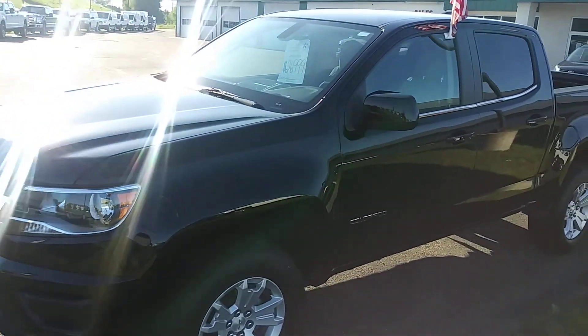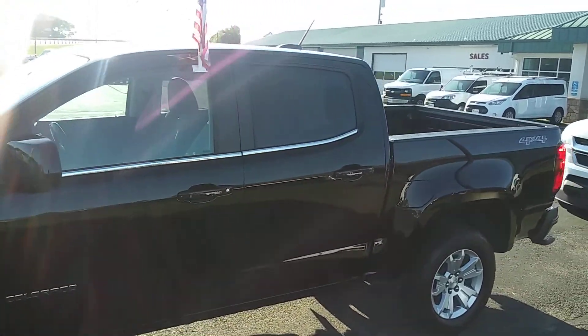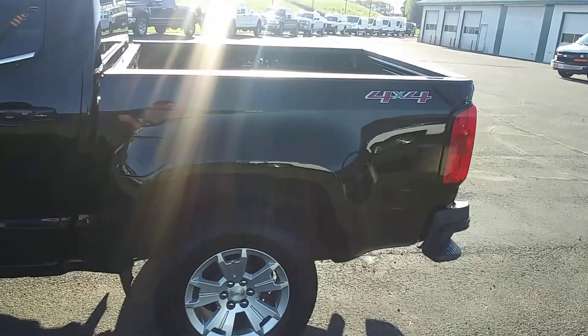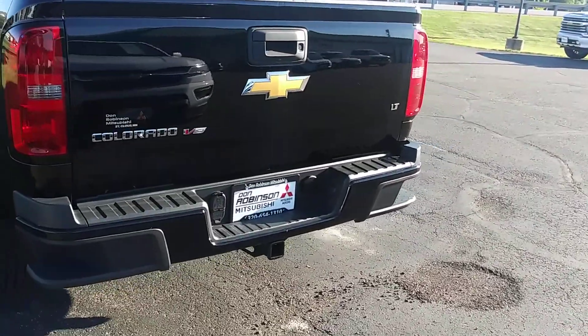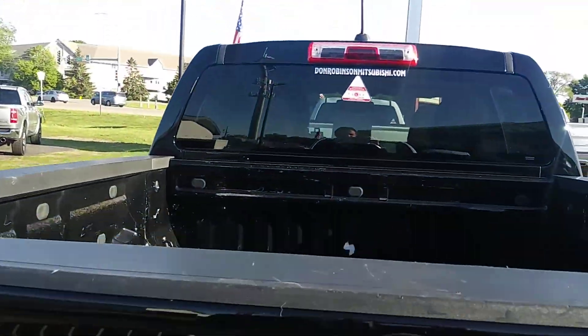Here's a video of the Colorado we had just talked about. I'm trying to do the best I can with the sun that we have here in Minnesota. Get a walk around of this thing for you so you can see all the way around it. Coming around the back here, this thing does have a tow hitch right there, so it is set up for tow hitch.